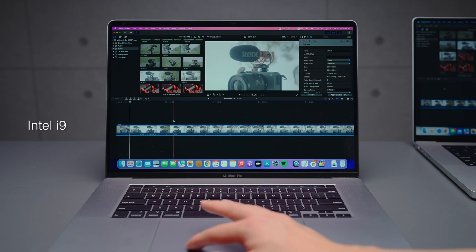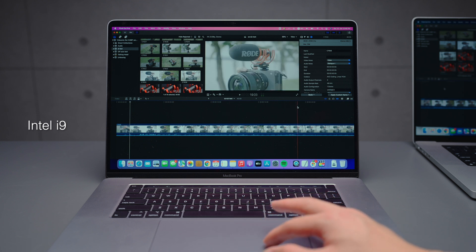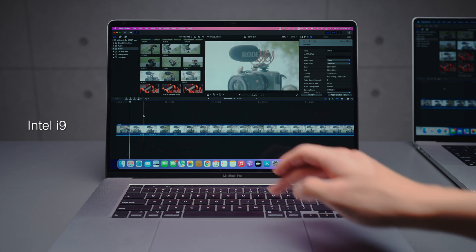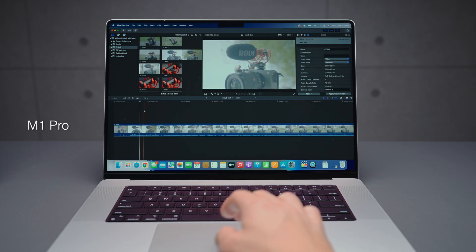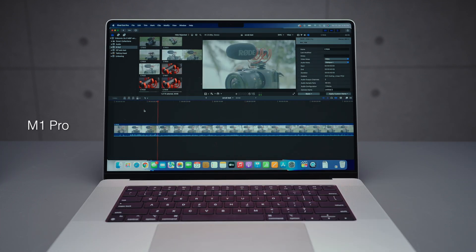Here I'm trying to scrub through and play back a 120fps 4K H.264 clip. On the Intel it is struggling so much to the extent of being barely workable without transcoding the clip first. On the M1 Pro, it doesn't even seem to be struggling.